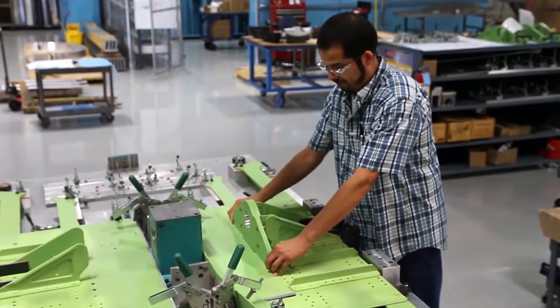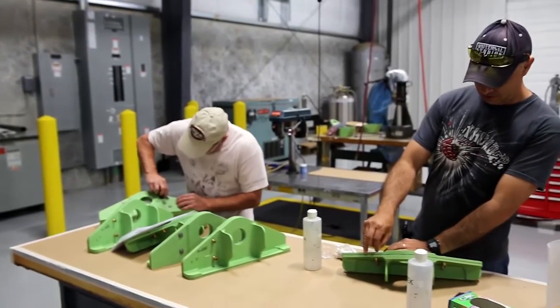My name is Trevor Hartman. I'm the Vice President of Sales and Marketing for PCX Aerostructures. Camtech Manufacturing is a wholly owned subsidiary of PCX Aerostructures — we purchased them in December of 2014.